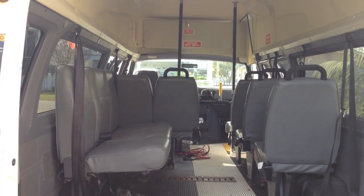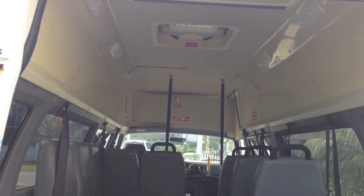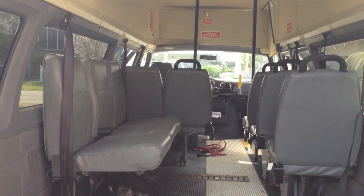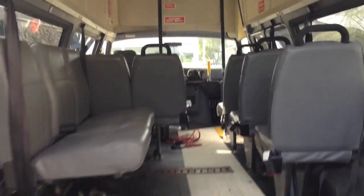This van is a Dodge Ram Wagon. It's a 3500, which means it's a one ton vehicle and it has an 8,000 pound towing capacity. In other words, it could tow a decent sized tiny house. And as you can see here, it has eight seats in it — it'll hold eight people.